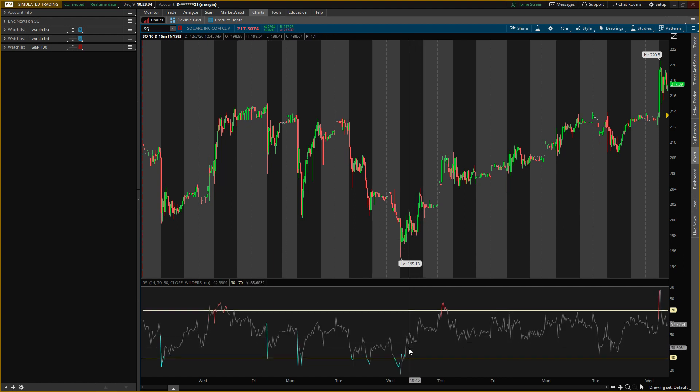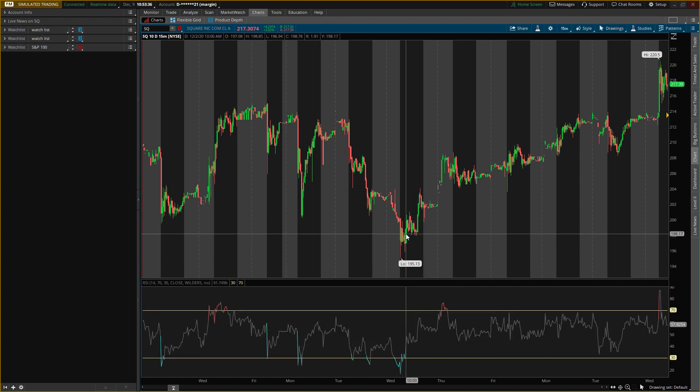I was waiting for the RSI to cross back over the 40, which it did. This was also near an old high. I think I got in on that candle at 10 a.m. on Wednesday at around $197, and then I was holding until the stock made a new high, because I knew it would based on other things I look at.